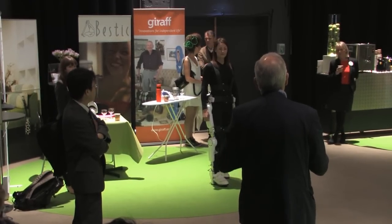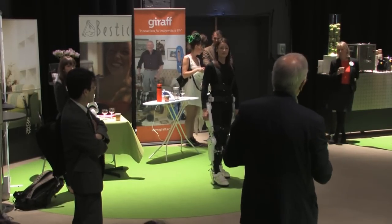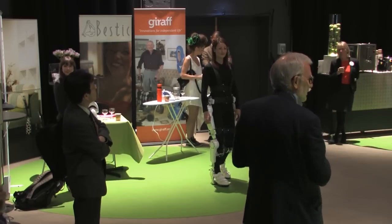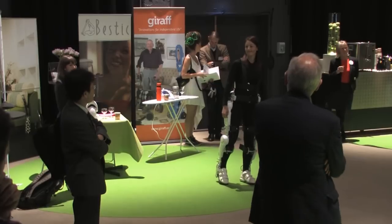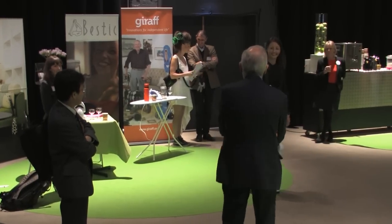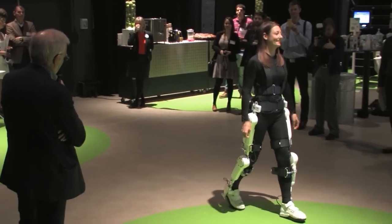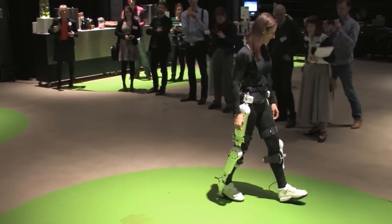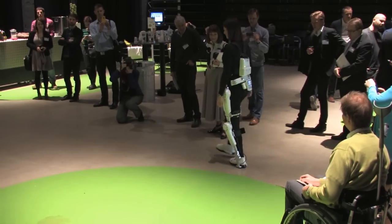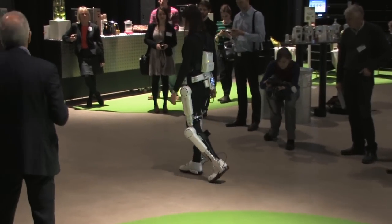This is only for rehabilitation and not for domestic use. The idea with this is that when you have a stroke and you can't move a leg, you can have this in two different modes.